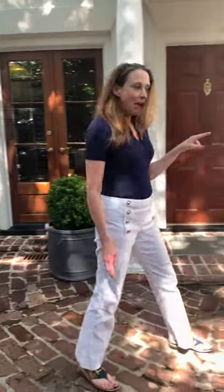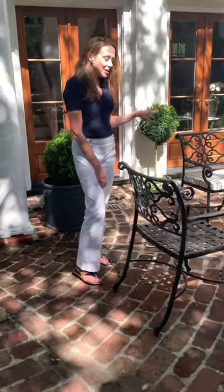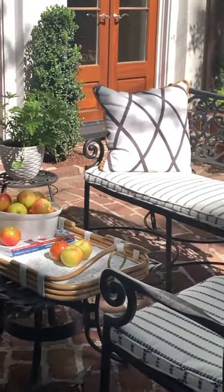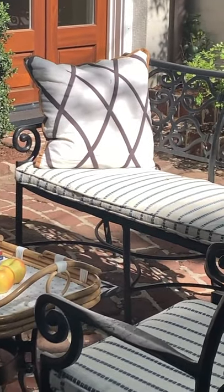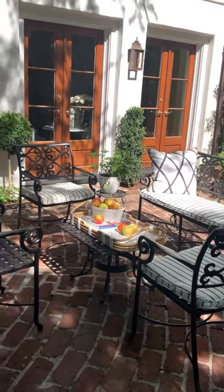Another thing we have over here is the Oak Creek stripe in Navy. It's just a little place to pause before you go on into the house and see all the beautiful things we have going on in this historic carriage house. Come on inside and take a sneak peek with me.